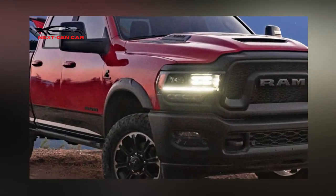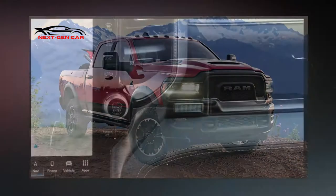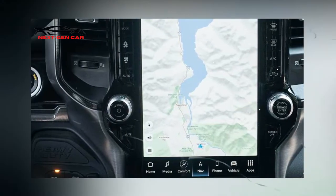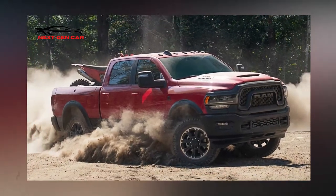Ram claims that the Rebel rides on an exclusive 5-link coil suspension, and optional air suspension is also available for the back. Skid plates shield the undercarriage, and a limited-slip differential and electronic locker are installed in the back.